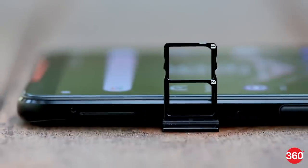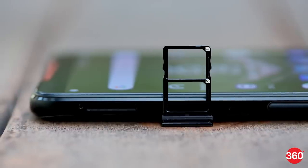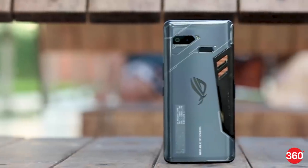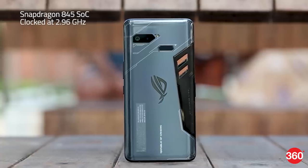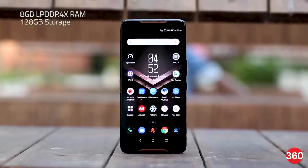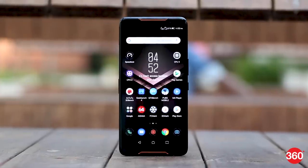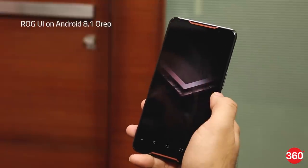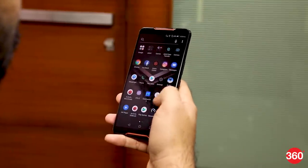The ROG phone has a SIM slot on the top left corner, which can house two nano SIM cards and has support for dual 4G as well as dual VoLTE. Considering that this is a gaming phone, it's no surprise that Asus has gone all out on the hardware. Asus has used a specially binned Snapdragon 845 processor, clocked at 2.96 GHz, which is higher than the 2.8 GHz clock speed on other devices. You get 8GB LPDDR4X RAM and 128GB of internal storage, which is non-expandable. The phone runs Android 8.1 Oreo with a custom ROG UI on top.